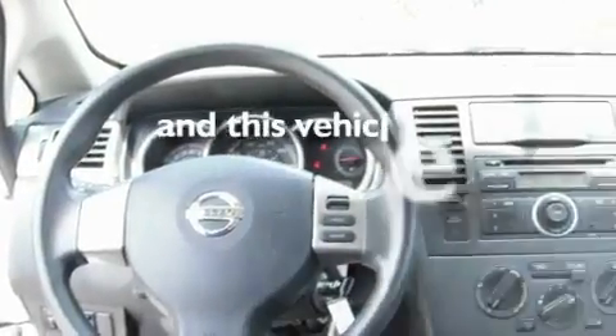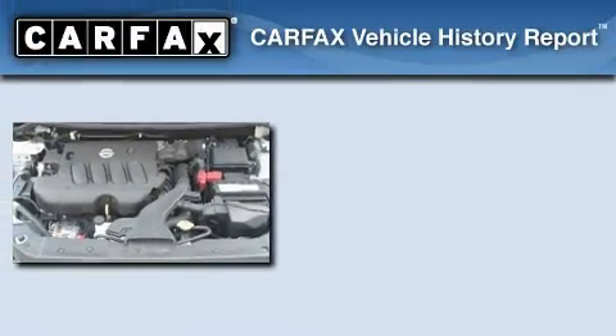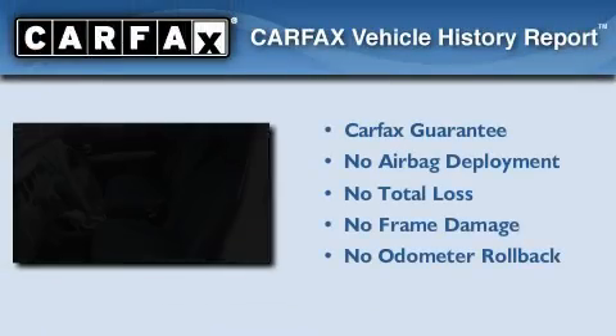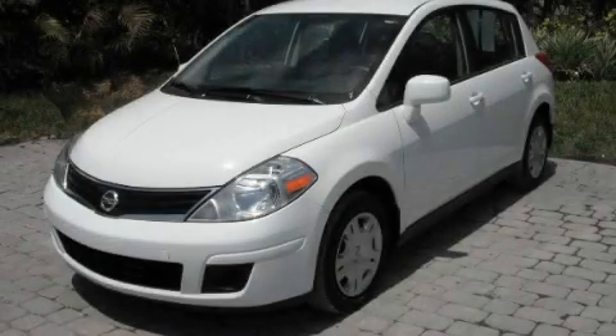It also has a rear window windshield wiper, and this vehicle has less than 28,000 miles. Not to mention that this compact qualifies for the Carfax buy-back guarantee. We invite you to contact us today to learn more about this vehicle.